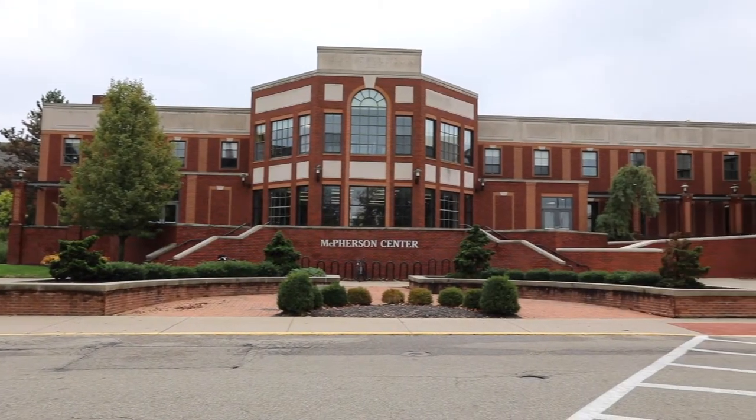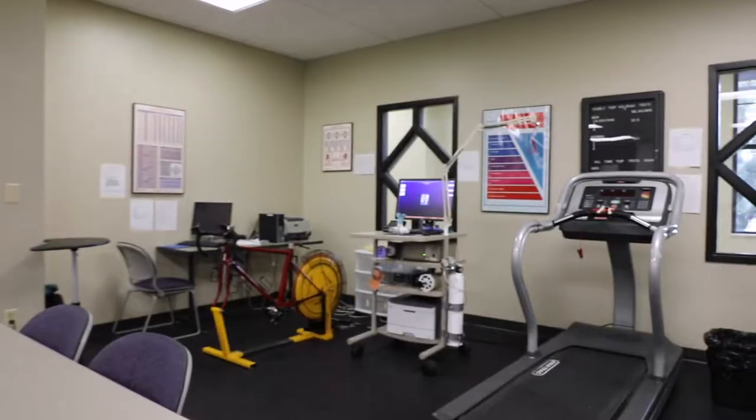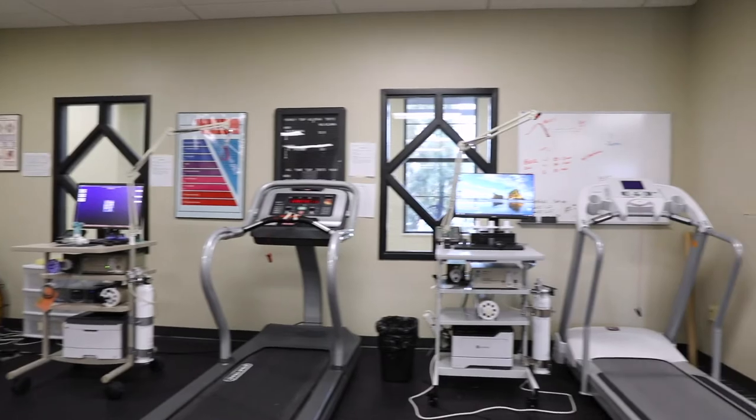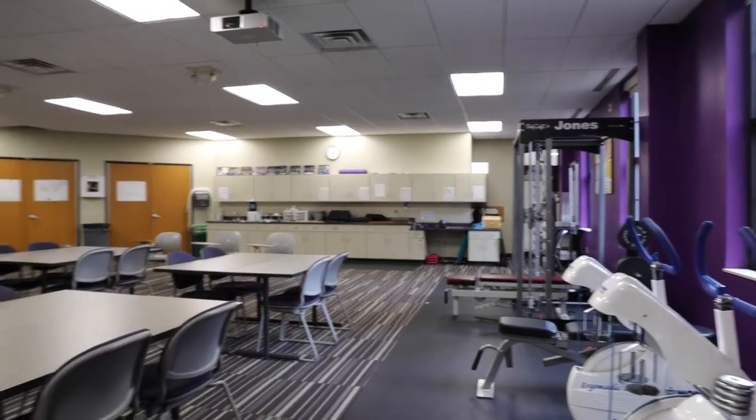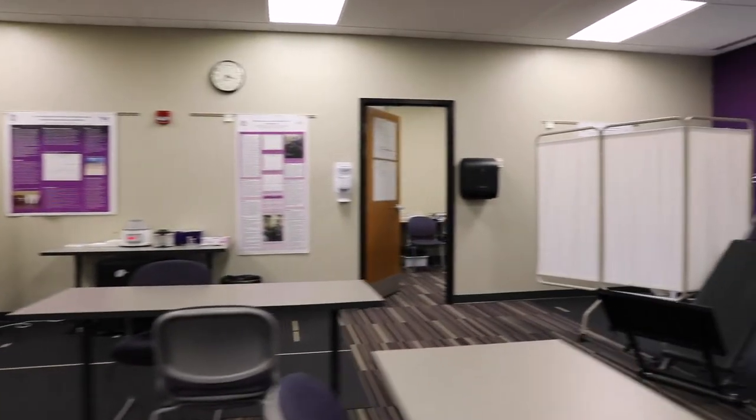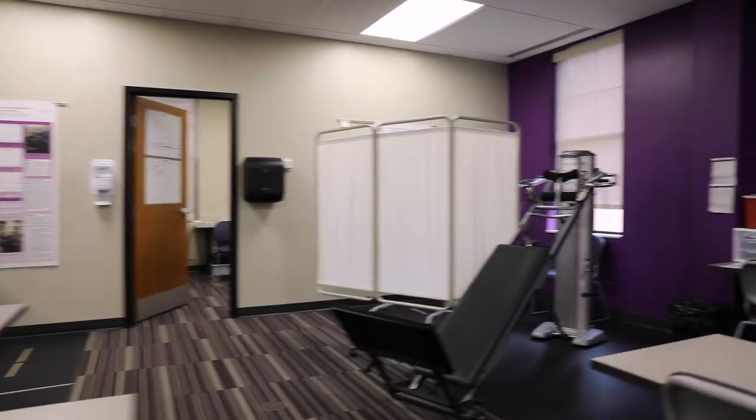The University of Mount Union's McPherson Academic and Athletic Complex is home to the Department of Exercise Sport and Nutrition Science. Here you will find their open lab spaces necessary for the observation and evaluation of human movement, and many state-of-the-art machines and technology.